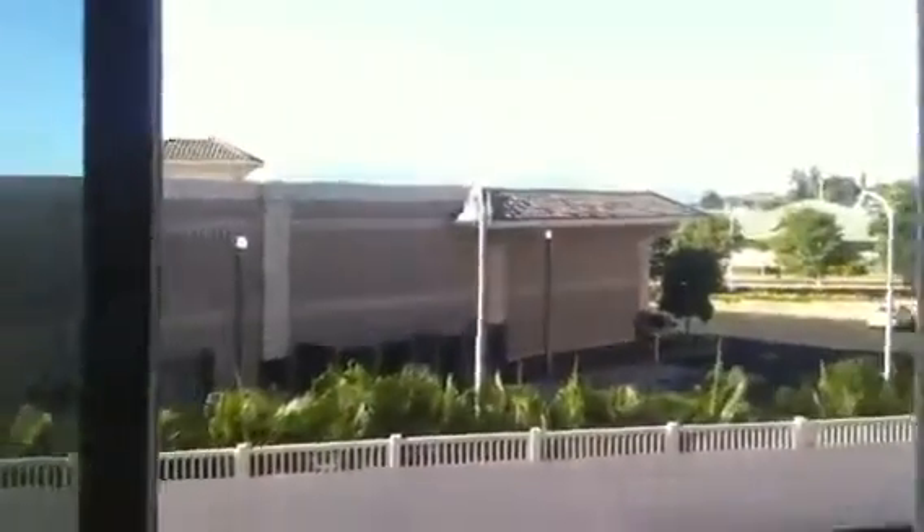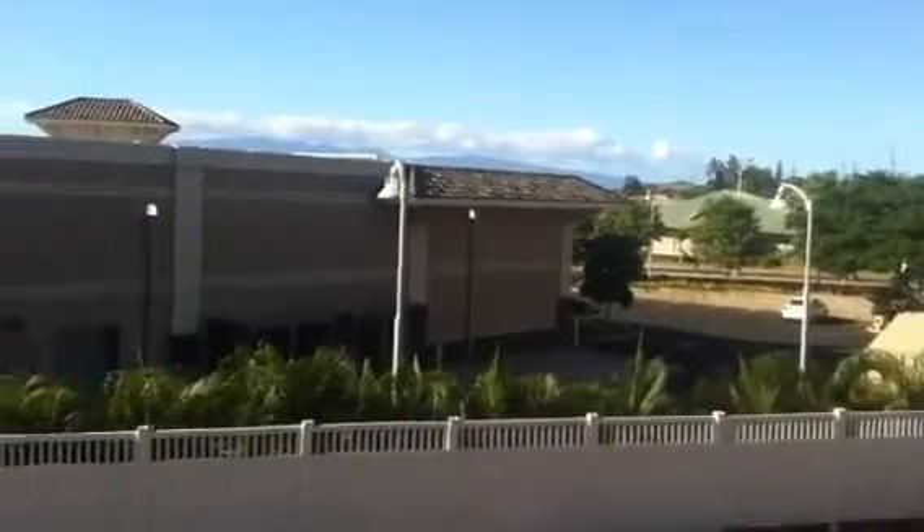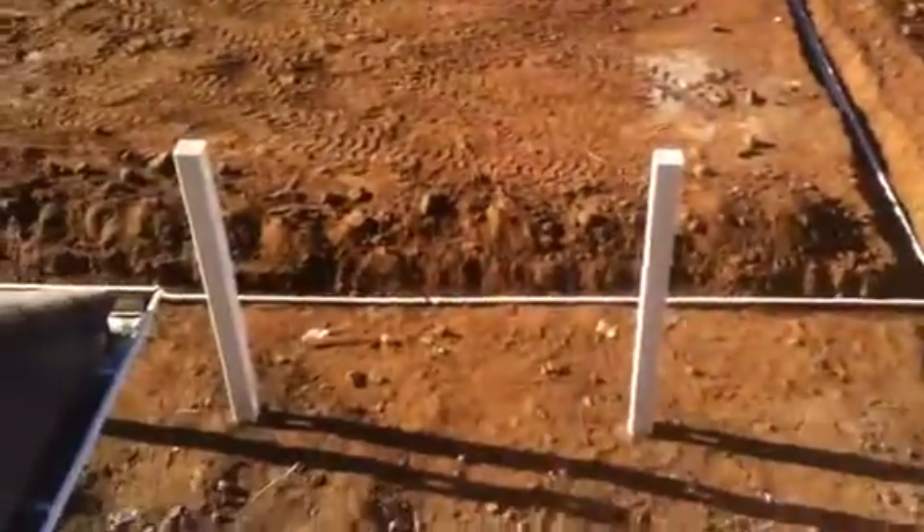Heading upstairs. Now this is the one that has the two smaller bedrooms on the second floor. So bedroom number one here. You can see the top of Molokai, as it is a much clearer day today. Looking down on what would be your yard area, and then out towards Lanai. So you get a little bit of road noise, but not much, because of the distance.